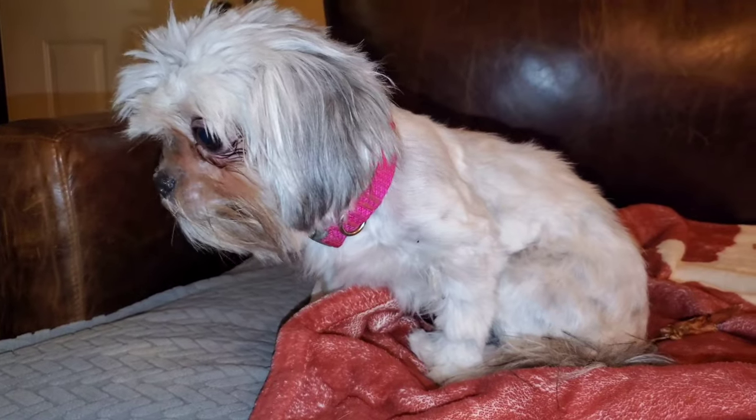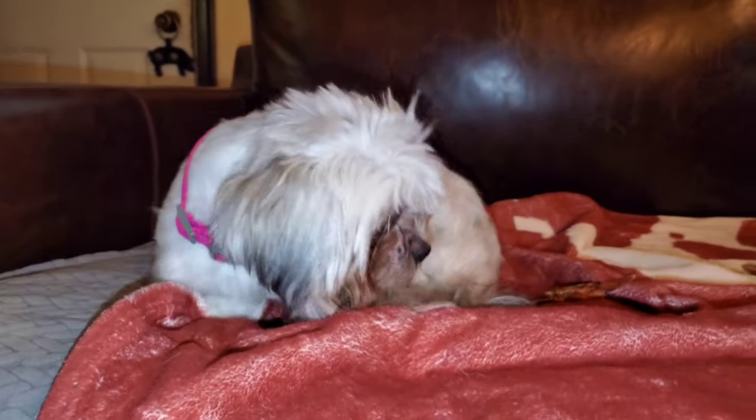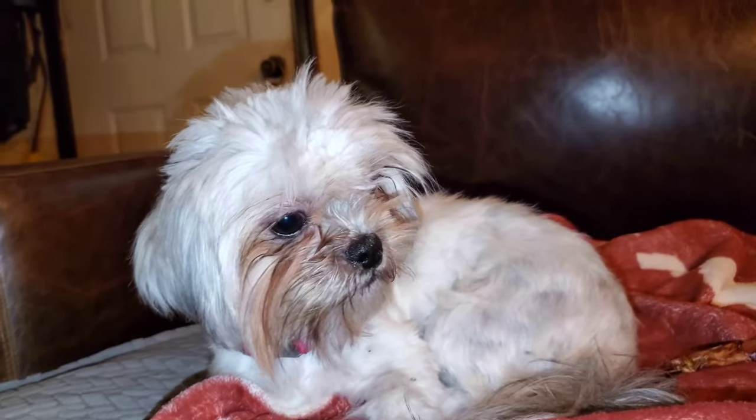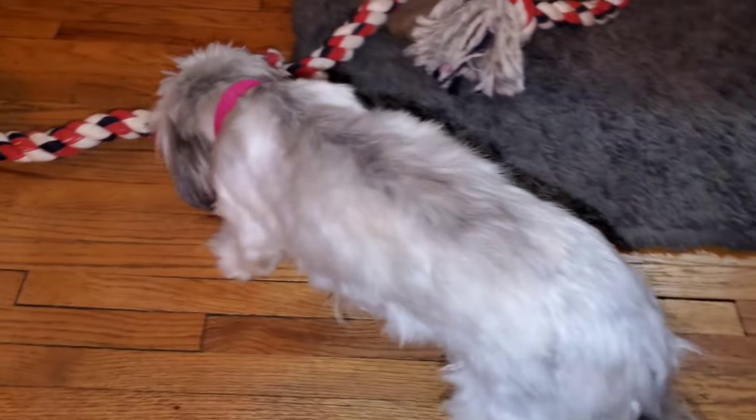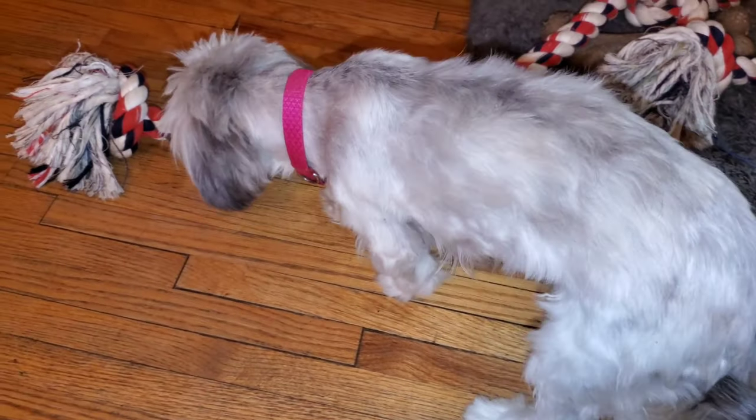I ran out of space on my phone and had to delete a couple things. She's a cutie — again, she almost got hit by a car in front of our house — and yeah, hopefully we can find the owner.